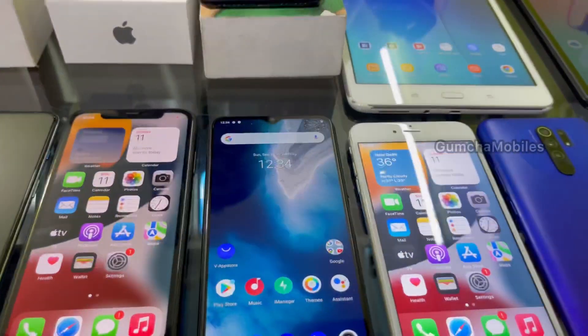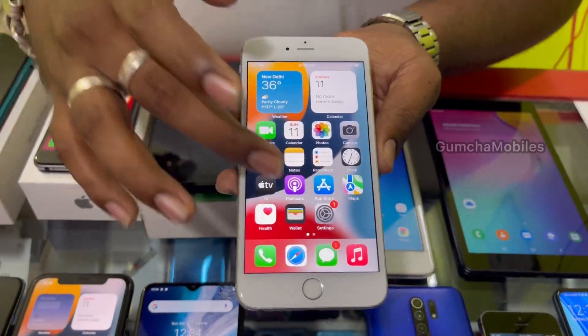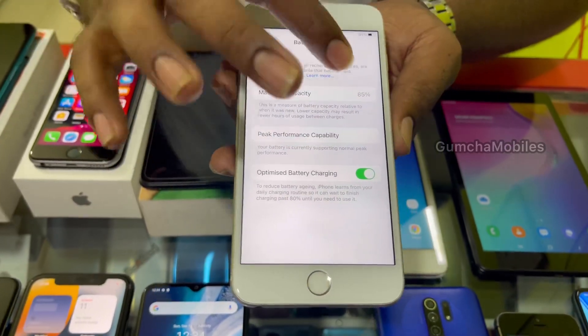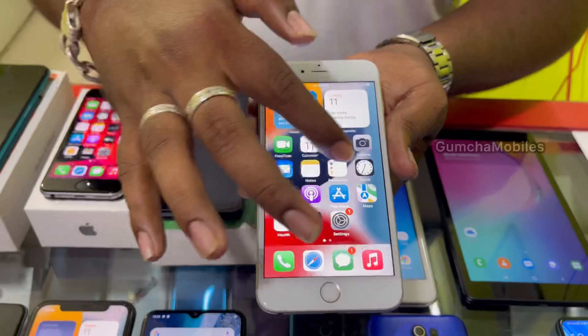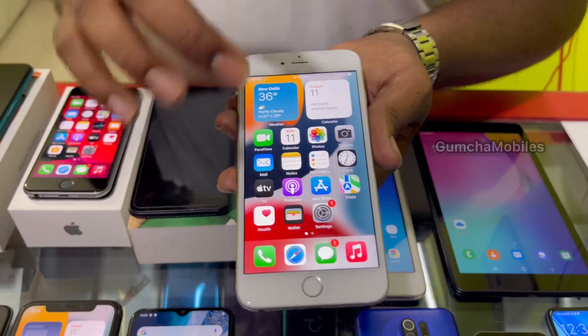Next model is iPhone 6s Plus. It has 64GB storage, battery health at 85, neat condition. Price is ₹9,000.